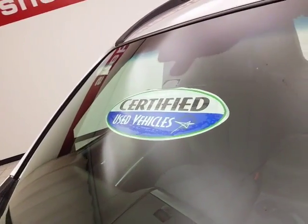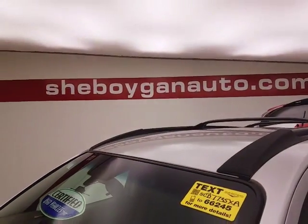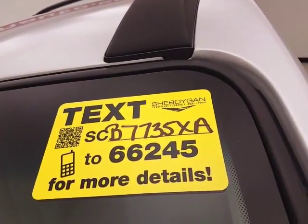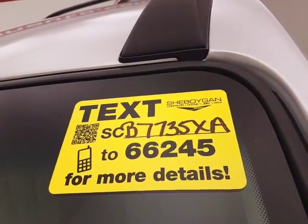Don't forget about that certified warranty protecting your investment. For more, please go to smorgonauto.com or text CB7735XA to 66245.